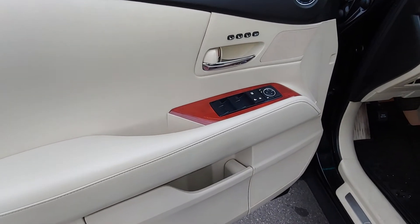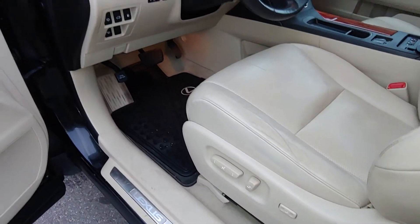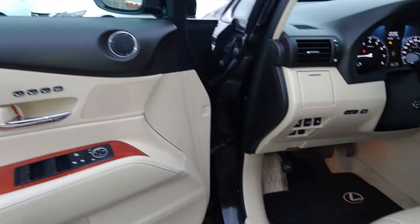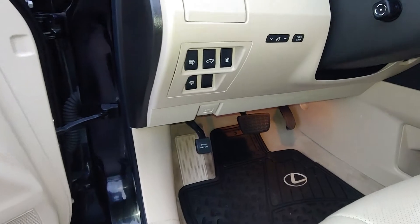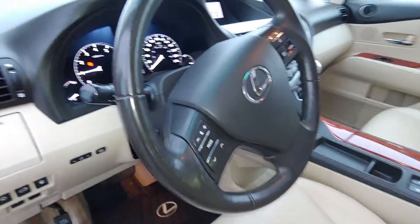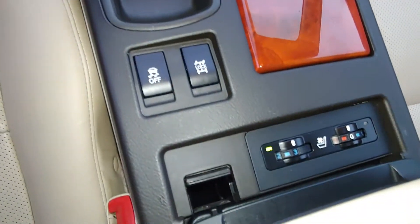This vehicle comes fully equipped with power windows, power locks, power mirrors, and power seats. Also has three memory settings for the seats. Has your steering wheel controls. Also has heated and cooled seats.